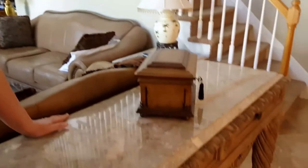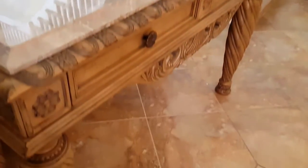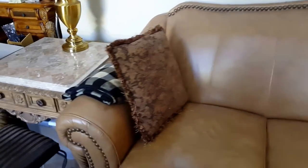The family room begins with this beautiful marble top sofa table, which was designed by Ashley Furniture. As we move into the family room, we have a three-piece leather sofa set with beautiful detail and stunning sides. Here are the two end tables that match the sofa table, although all will be priced out individually.